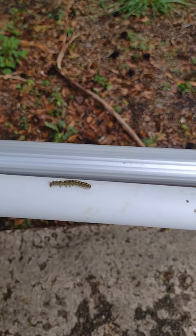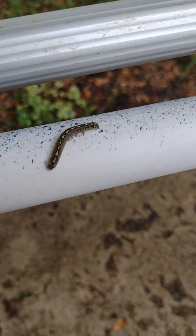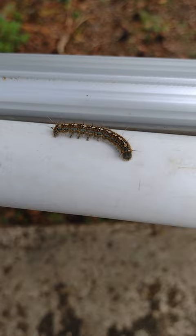Tent caterpillars. They turn into a sort of moth. They usually live in tents, hence the name. They live in North America and Europe, as you see here. I live in Florida, so this is technically in their range.